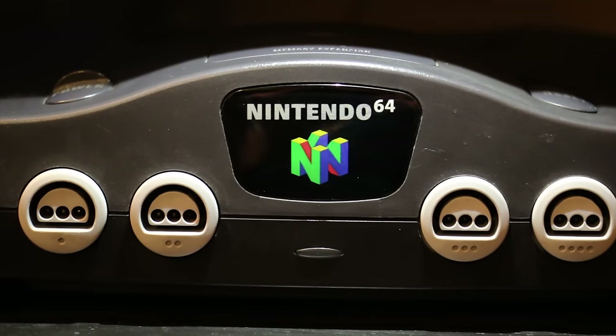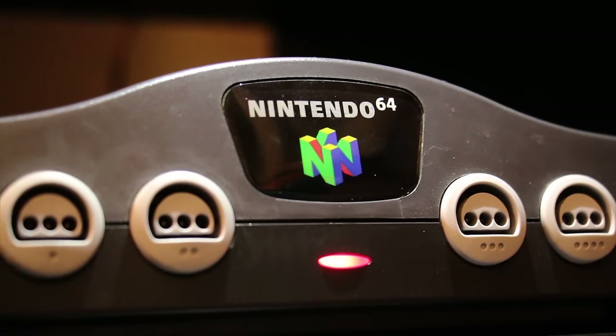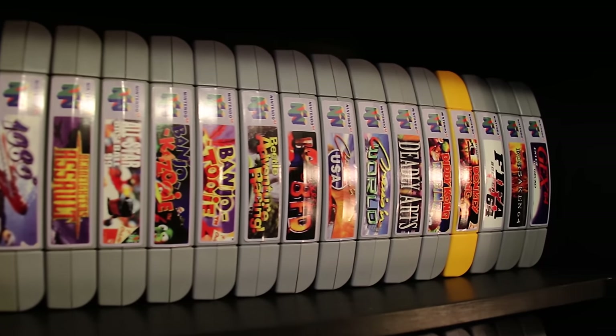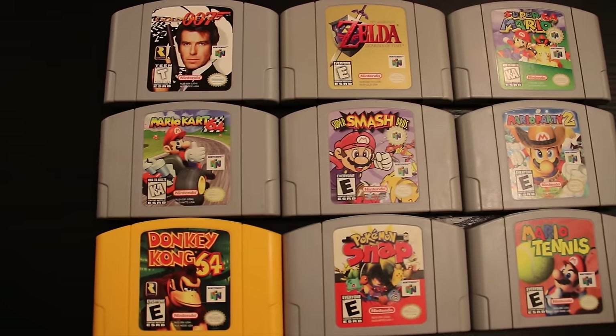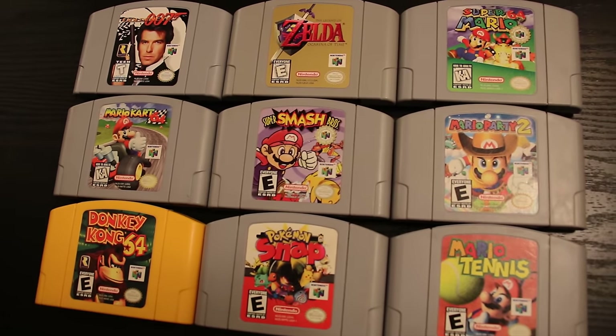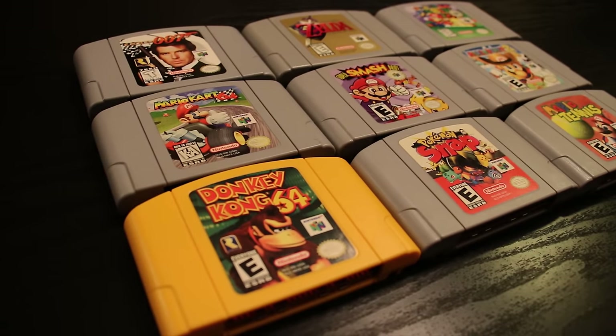And here is the Nintendo 64. Now, this one is actually RGB modded. I do have a second one — it's a Jungle Green N64 — but that one's put away in storage because I really don't have anywhere to put it. And here are a few of my favorite games on the Nintendo 64 as well. Great system.